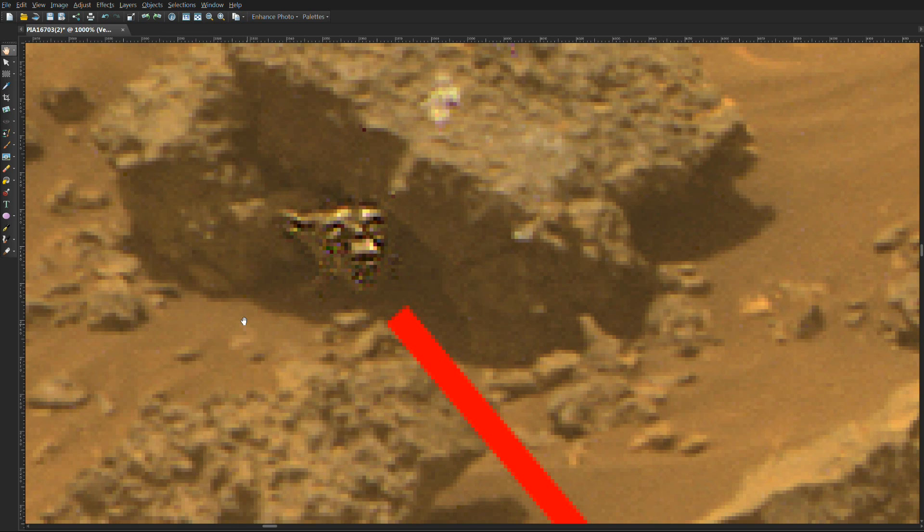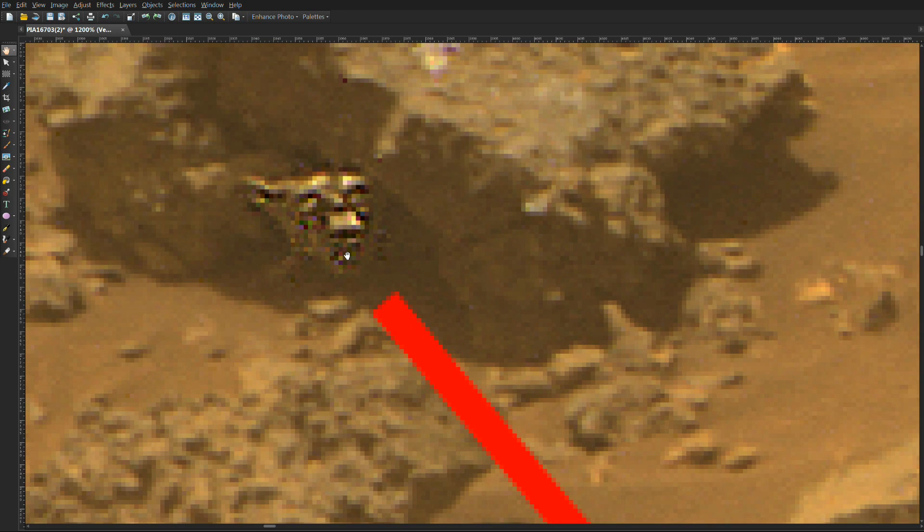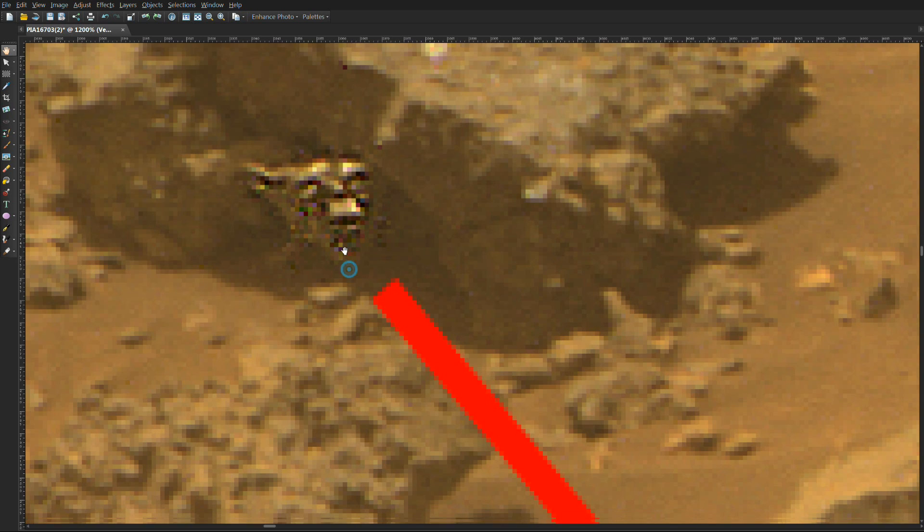Now zooming in on this image to distinguish this between a rock and an actual life form. If you notice the eye sockets, the mouth, and the ear placement — if you compare this against other skulls of similar animals, it's virtually perfect.